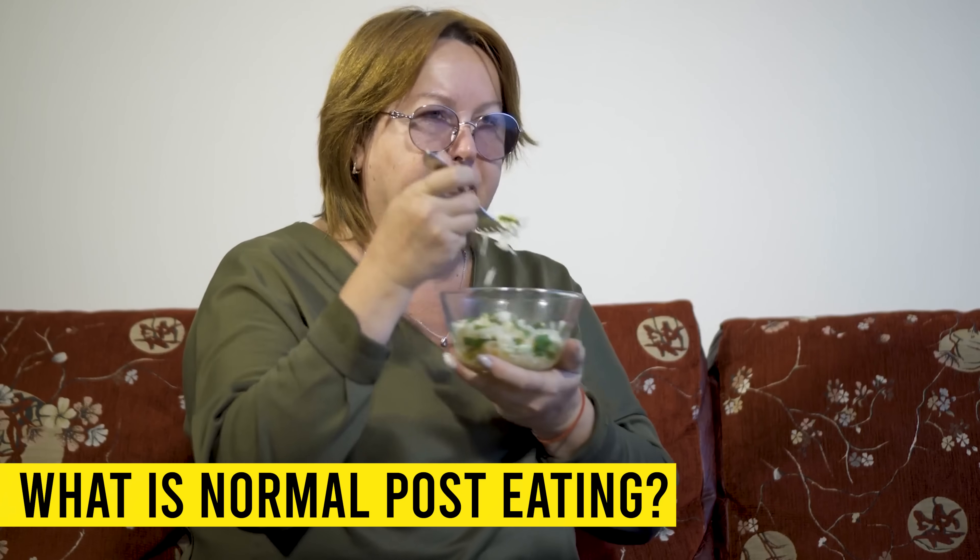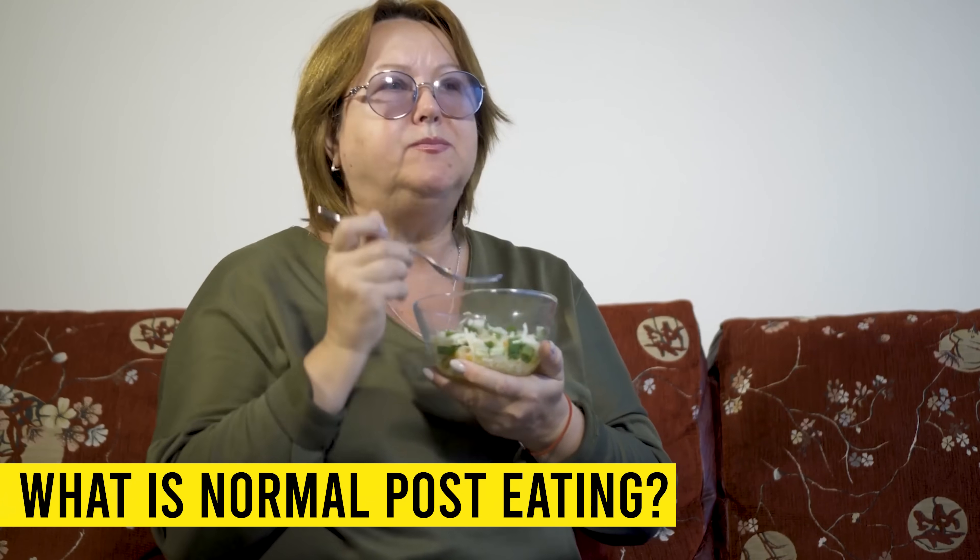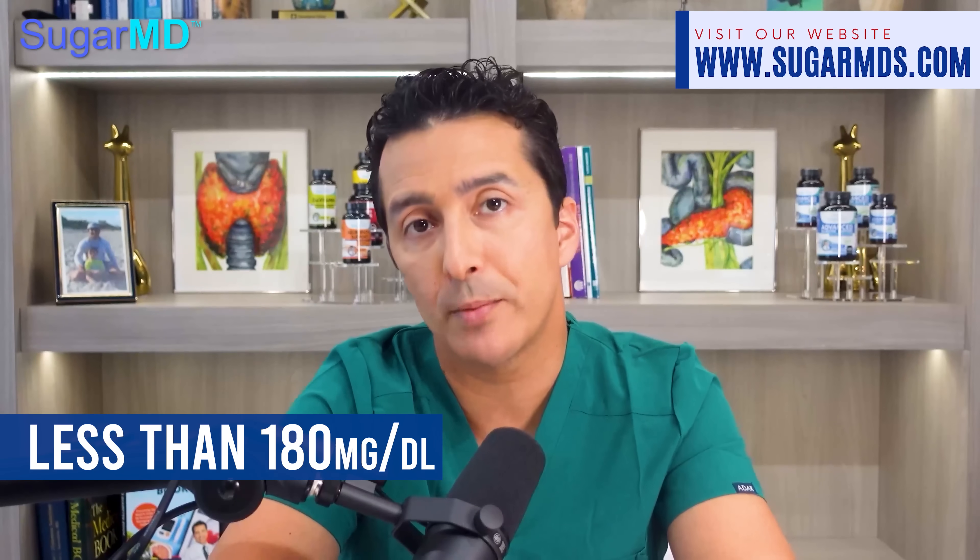What is normal post-eating, like after eating? Eating raises blood sugar, and 2 hours after eating is typically a good time to check it. Non-diabetics should have blood sugar below 140 milligram per deciliter. But if you have diabetes, you should keep post-meal blood sugar less than 180 milligram per deciliter.